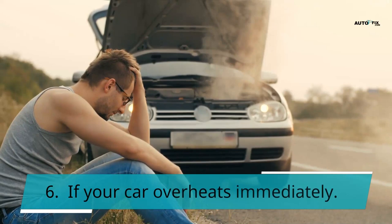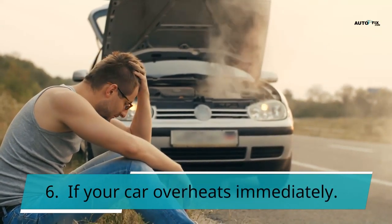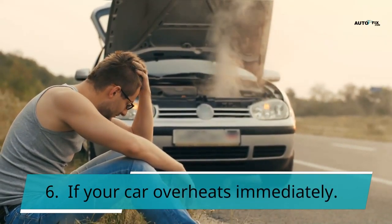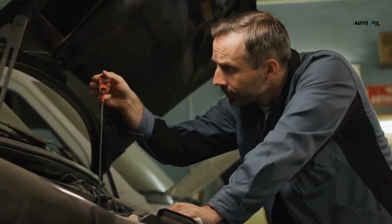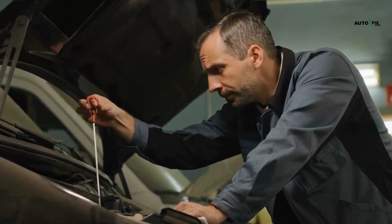Symptom 6: If your car overheats, then it could mean a problem with your ignition lock cylinder causing excess heat to build up inside the engine. If you notice any abnormal temperatures coming from your engine, then make sure to contact a mechanic immediately.